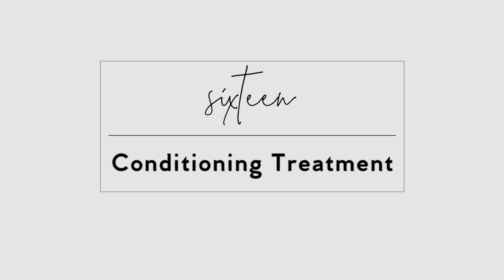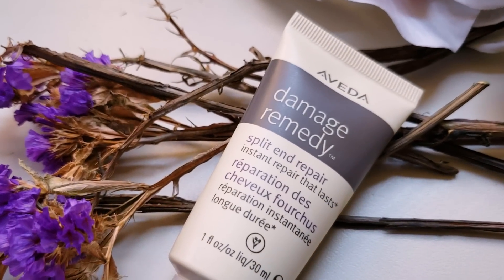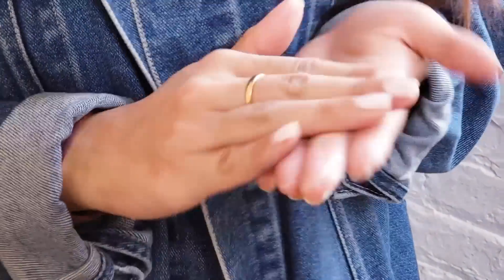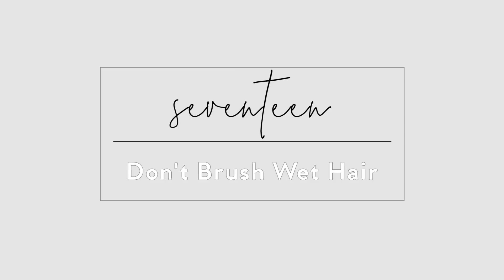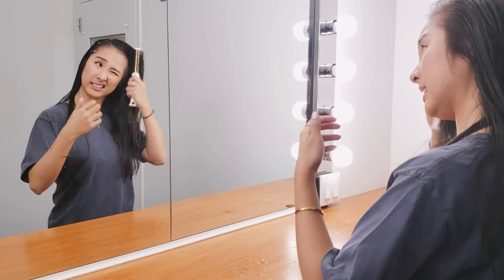Once in a while, apply a conditioning treatment to the ends of your hair when it goes through a dry, dull phase. You don't want to weigh it down with too much product — simply use your fingertips to apply a dime-sized blob of styling cream or oil to the ends to give that extra moisture and bounce.